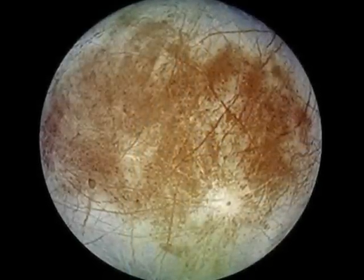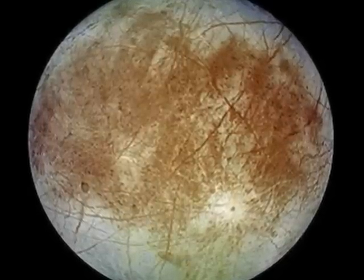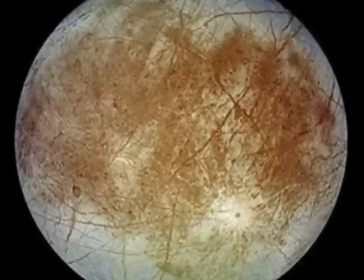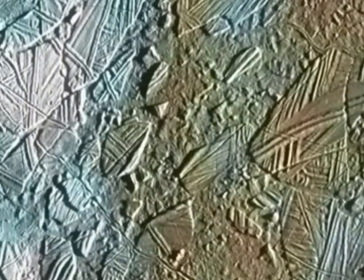The second closest, and perhaps the most interesting of Jupiter's moons, is Europa, an ice-covered world constantly cracked by the tidal strain. Its tortured surface hides and protects a warm, liquid-water ocean, suggesting the possibility of life.